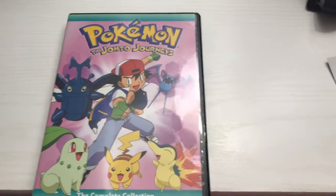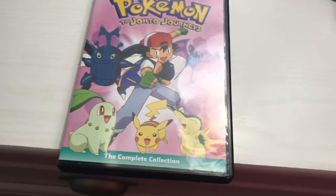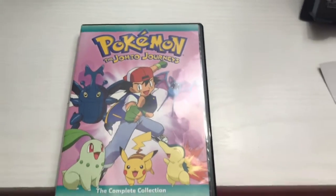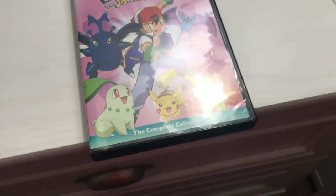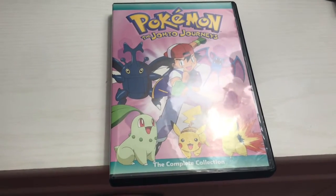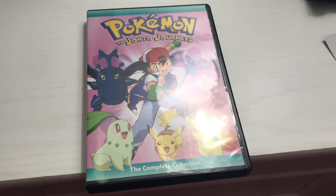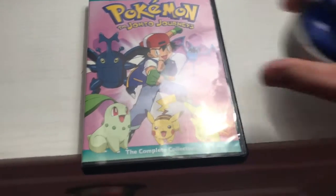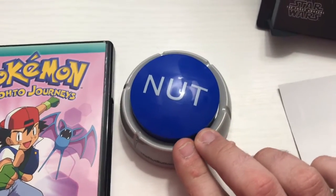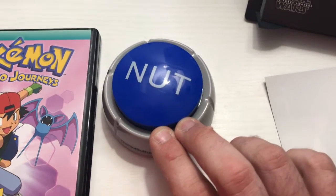I got something that you guys will hear pretty much in every video from now on — I will always find an opportunity to use it. My co-worker got it for me off Amazon just as a gift, and it is the nut button. You will either hear it or see it in almost every video now. So thank you, Al.